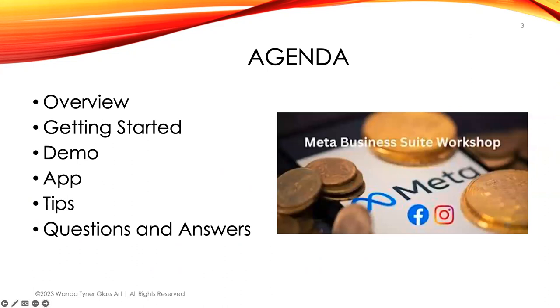The agenda today: I'll give an overview of what Business Suite is, how to get started, and attempt a demo to show you how to navigate around Business Suite. I'll show you a few things about the app — you can use it on desktop or on iOS or Android. I'll demo through the desktop, share some tips from the user community, and then answer questions.